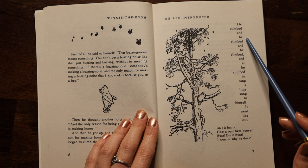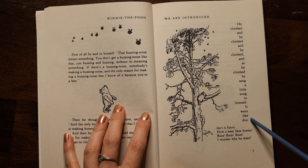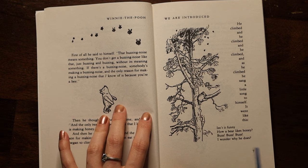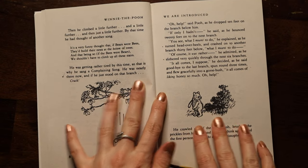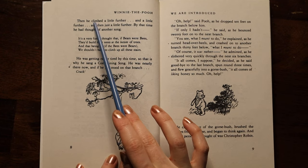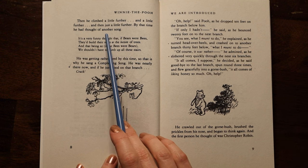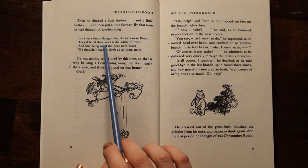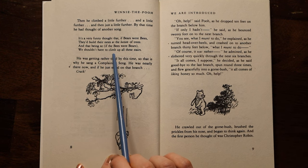He climbed and he climbed and he climbed, and as he climbed he sang a little song to himself. It went like this: 'Isn't it funny how a bear likes honey? Buzz buzz buzz, I wonder why he does.' Then he climbed a little further, and a little further, and then just a little further. By that time he had thought of another song: 'It's a very funny thought that if bears were bees, they'd build their nests at the bottom of trees. And that being so, if the bees were bears, we shouldn't have to climb up all these stairs.' He was getting rather tired by this time, so that is why he sang a complaining song.